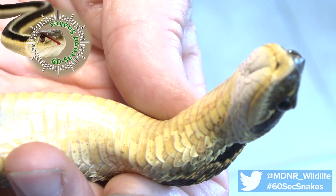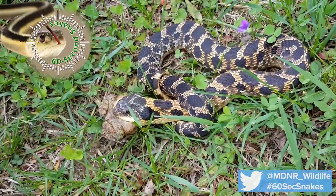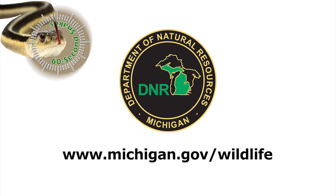If you get the opportunity to see one of these essential Michigan residents, leave it in the wild and enjoy the experience. This has been 60 Second Snakes. Visit michigan.gov/wildlife to learn more.